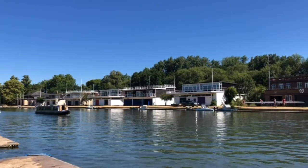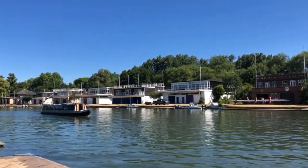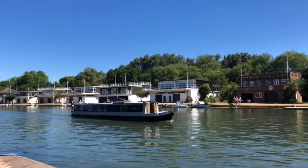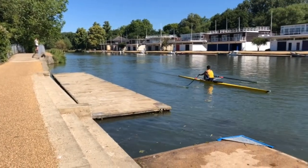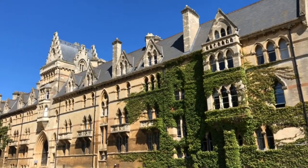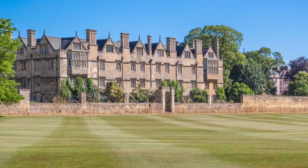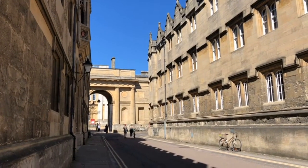We were lucky that our accommodation, just south of town, was on the banks of the River Thames, which allowed us the opportunity to take a slow stroll in. It wasn't long before we reached our first college of Christchurch, and then a short stroll and we were at Merton College. And that was our approach to this mini break — just go and explore those historic streets and see what you could find.